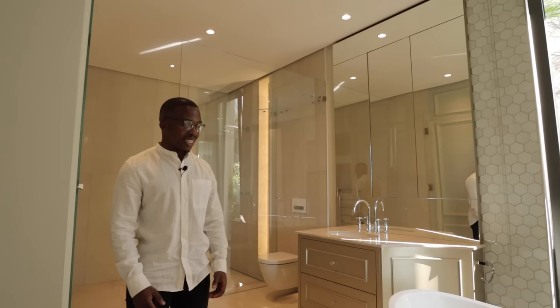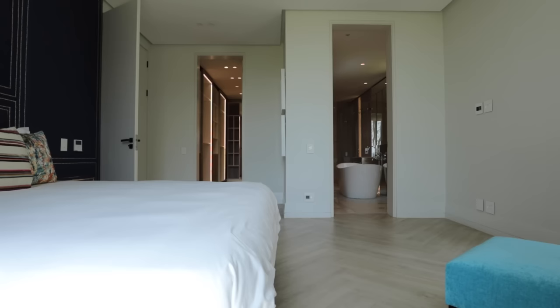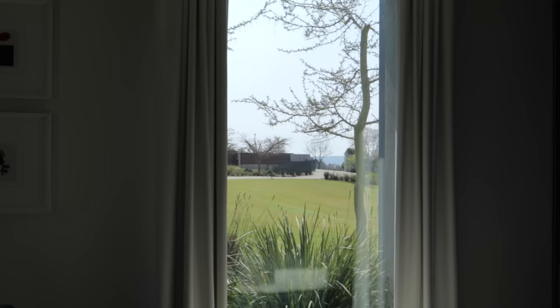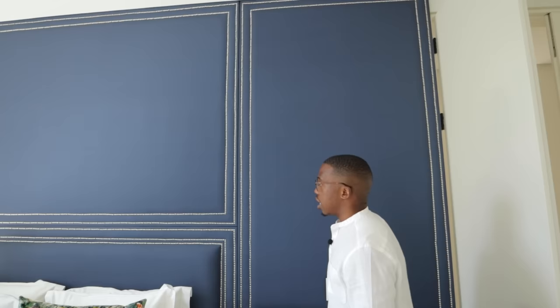In terms of the finishes of this home, everything — no costs were spared. Looking at this bedroom, large floor to ceiling windows bringing about natural lighting. I love the openings and the windows in this home — double glazed. So in terms of noise, nothing really that you can hear from the inside. I love this backdrop of this navy colored material with this chrome lining around.